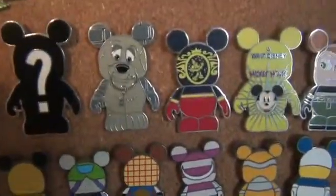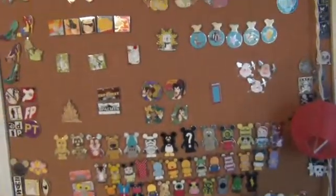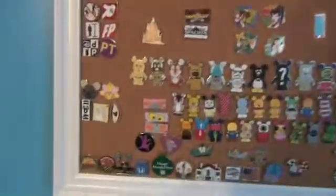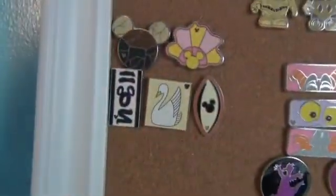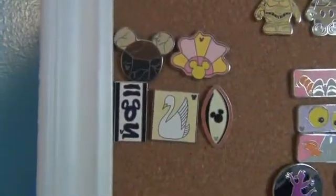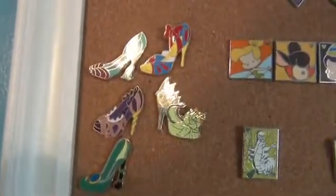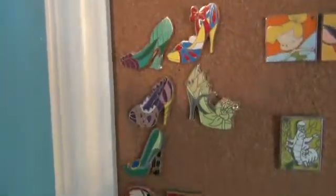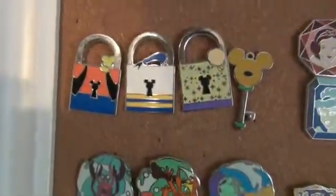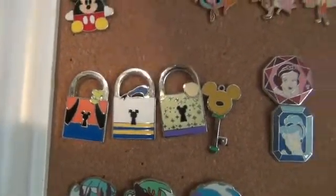I almost forgot — I got the Disney Magic cruise ship pin, because I love that. The Figment collection is complete. I'm not sure if this collection is complete — that's all the Disney resorts, and I don't know if I'm missing any. I know that set's complete, and I'm working on this set of all of the Princess shoes — that came out in the last year or two. And this key collection — I've only found one of the keys, and I found some of the locks. I really love those designs.